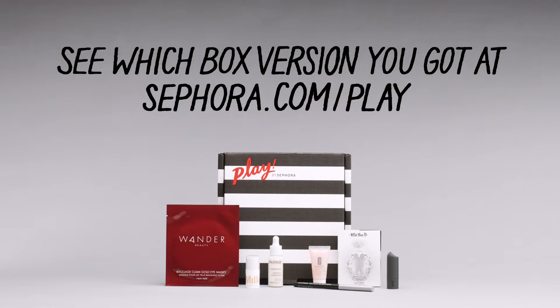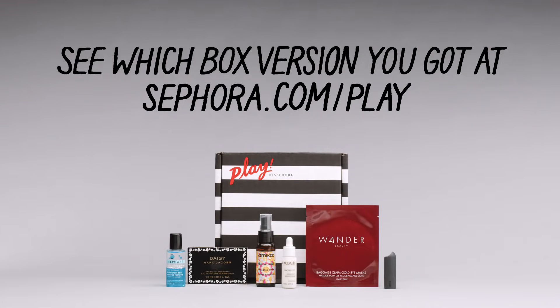Don't forget each box comes with a Play Pass, good for an additional 50 Beauty Insider Points with a purchase in-store or online. If you're using it online, there's a code on the back of the pass you can use at checkout. And of course there are multiple versions of each box every month, so you're not going to get everything you see here — that would be well over 20 products — but you're going to love what you get.